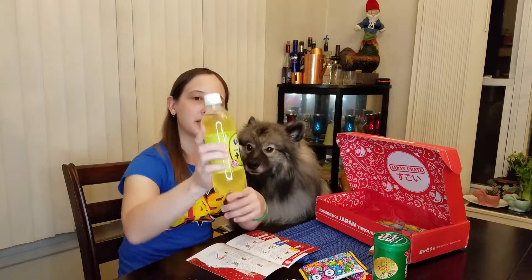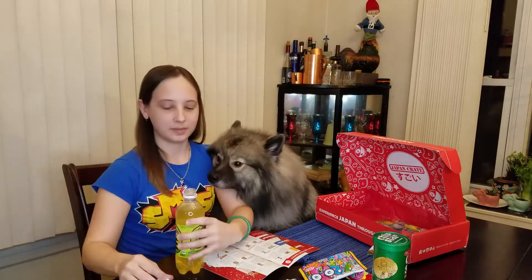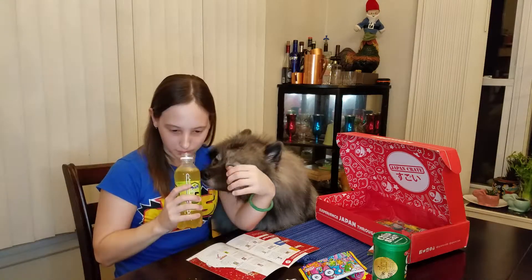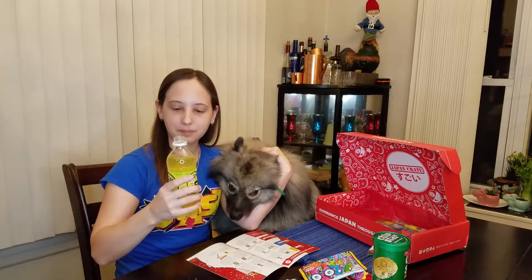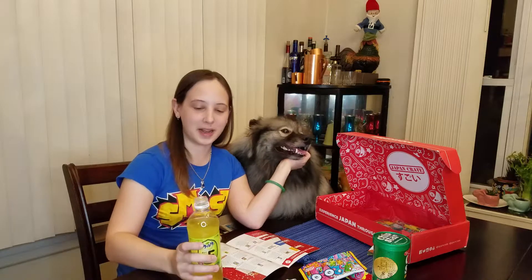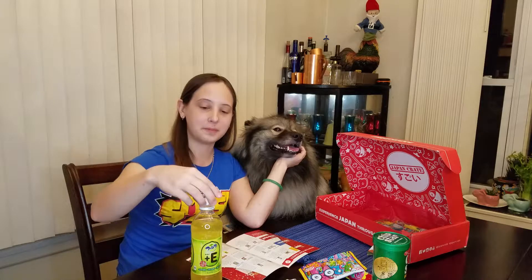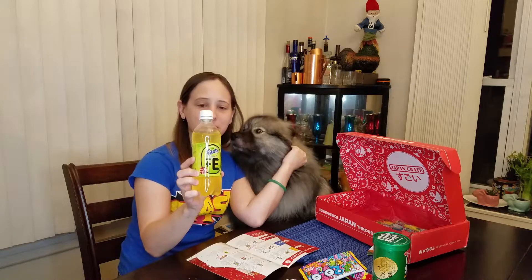Now let's get to our drink — this is the most exciting one I've wanted to try. This is the kiwi Fonsai with vitamin E. It smells like kiwis — oh, that's delicious, it tastes a lot like a kiwi! I've never had kiwi soda before but that is delicious. If you can get your hands on it, I recommend it. The fact that it's got vitamin E is really cool — I've never had a soda with vitamins in it before.